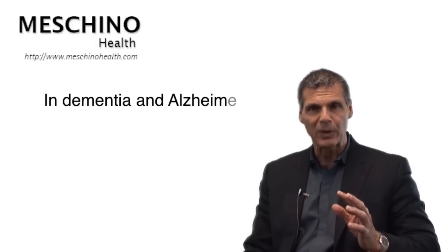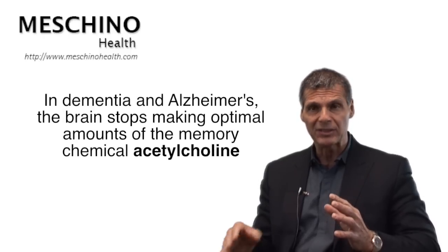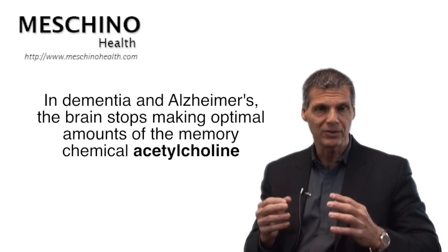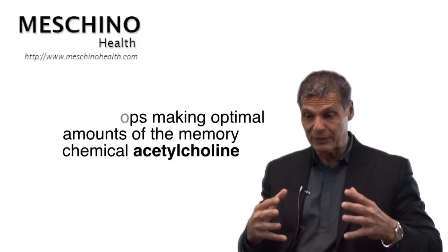The answer is there's evidence to show that it can be helpful, but I want to throw in some caveats as we get into the ginkgo story. One of the hallmark features of dementia in Alzheimer's disease is that the brain stops making optimal amounts of the memory chemical called acetylcholine. So if you can get the brain to make more acetylcholine, that's very helpful.